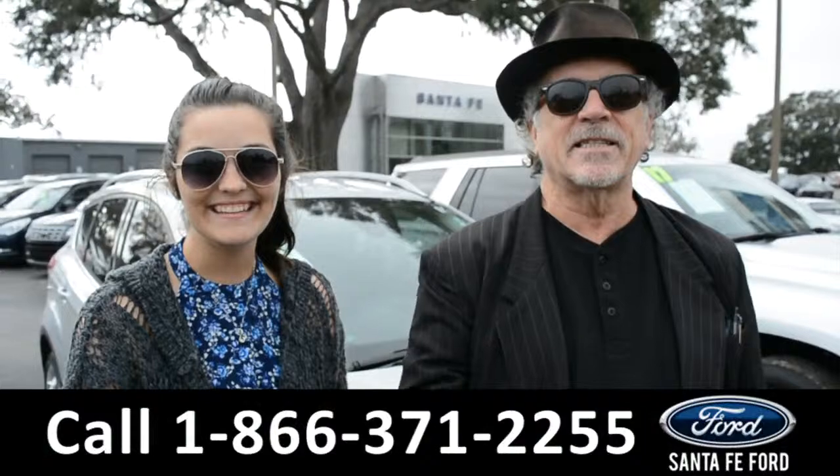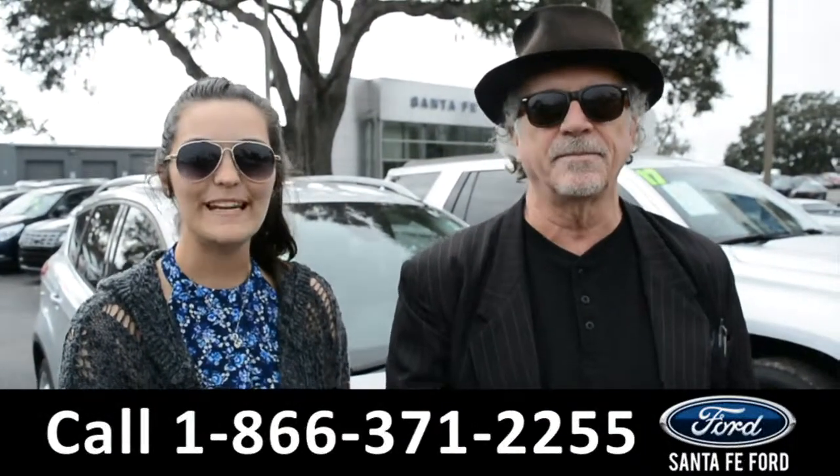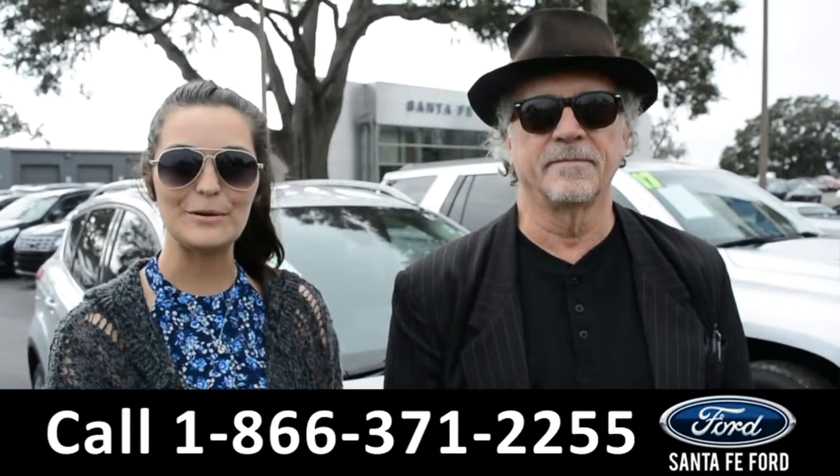Hey, this is Randy. This is Cheyenne. SantafeFord.com, I-75 exit 399. Right now we're going to take a closer look at this 2013 Ford Escape. Stay tuned for more details.